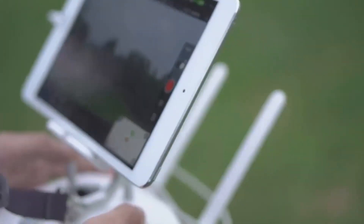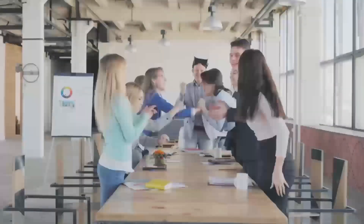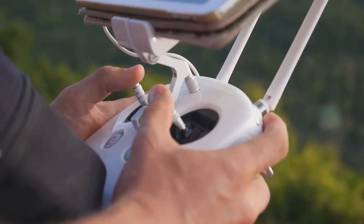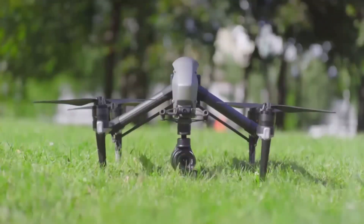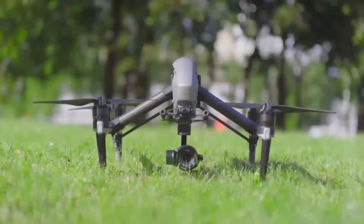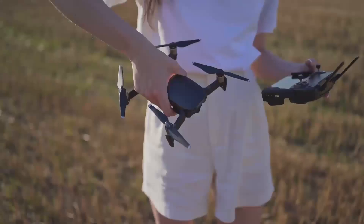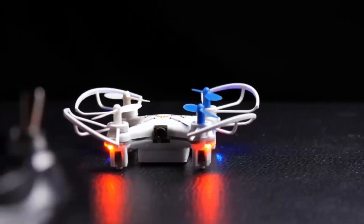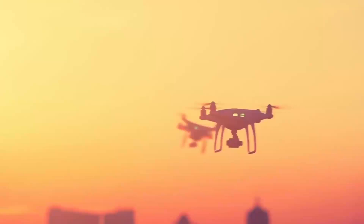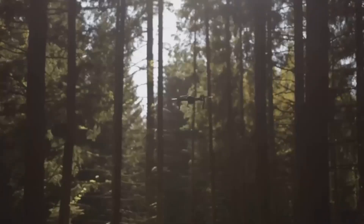It's perfect for those long outdoor adventures when you need all the battery life you can get. One standout feature that will make a big difference is the improved obstacle avoidance system. The Mini 5 Pro is expected to have sensors all around the drone, helping it avoid obstacles even in tight spots. In practice, the Mini 5 Pro should help you fly with more confidence, even in environments where trees, buildings, or other obstacles might be a concern.